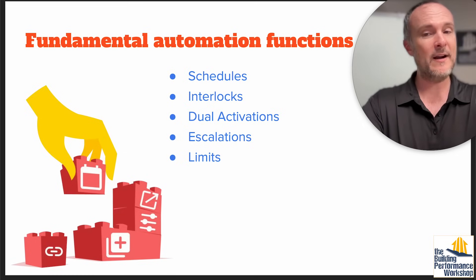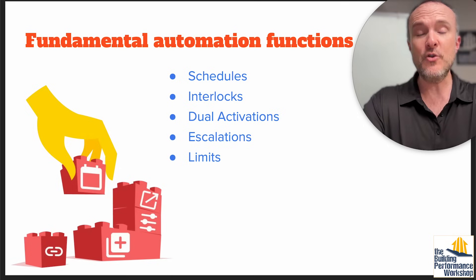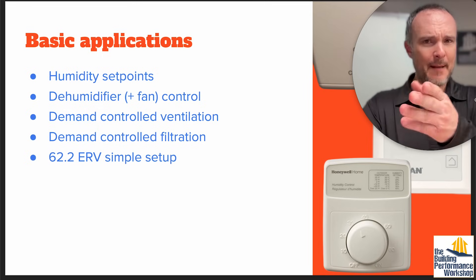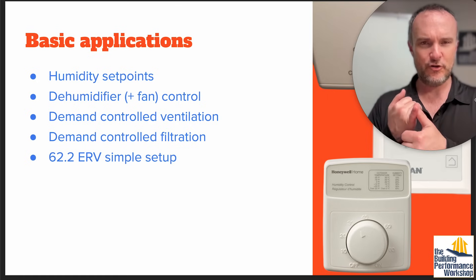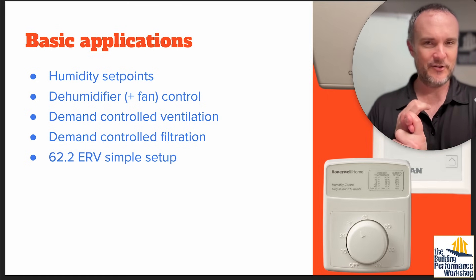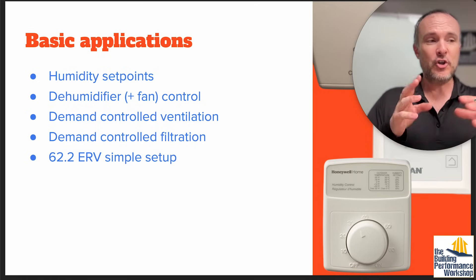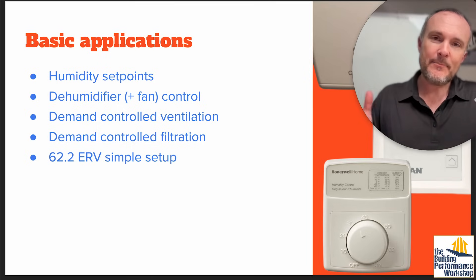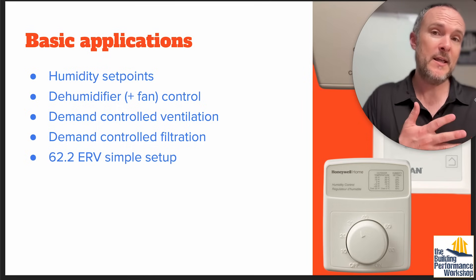We're having to load a lot of concept into this system. You have to understand not just how to wire it and what its technical capabilities are, but you also need to be really good at programming this stuff. The applications they're thinking of include basic setup, humidity control, dehumidifier control, and using the dehumidifier fan to maybe filter the air — because a lot of dehumidifiers come with a MERV 13 filter loaded into them.